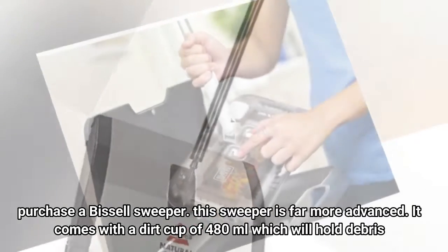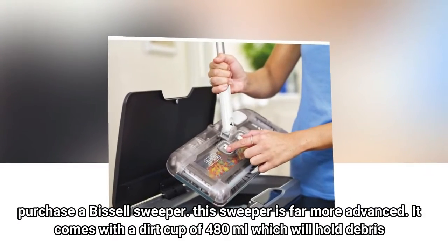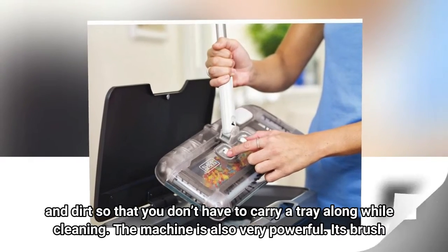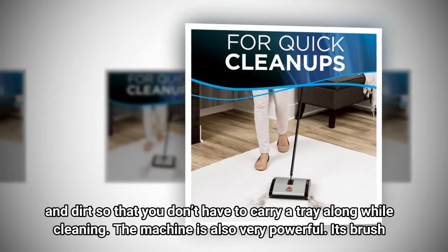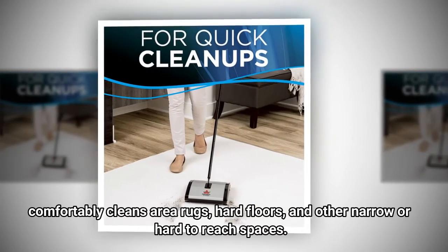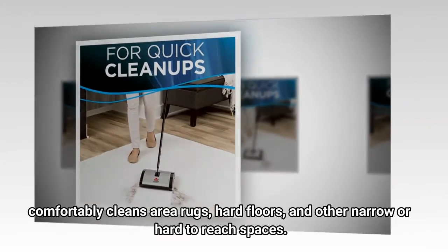This sweeper is far more advanced. It comes with a dirt cup of 480 milliliters which will hold debris and dirt so that you don't have to carry a tray along while cleaning. The machine is also very powerful. Its brush comfortably cleans area rugs, hard floors, and other narrow or hard-to-reach spaces.